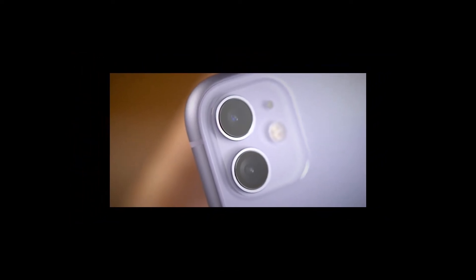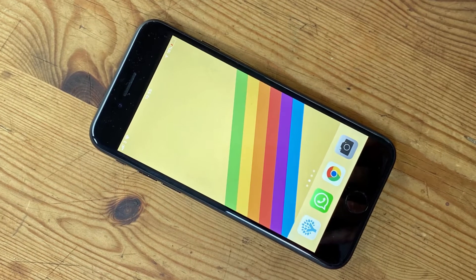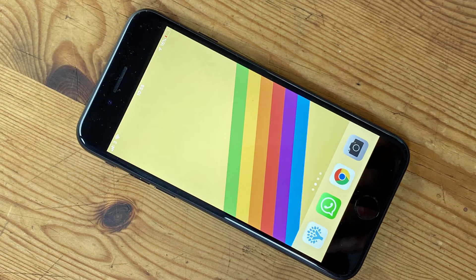Storage: 64GB, 128GB, or 256GB. Battery: 3110mAh. Rear Camera: 12MP + 12MP. Front Camera: 12MP.